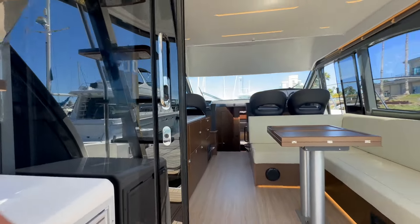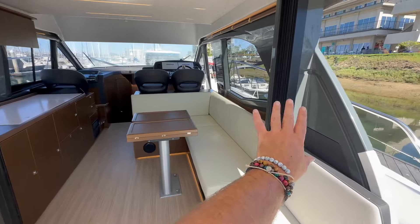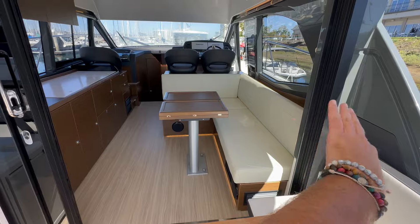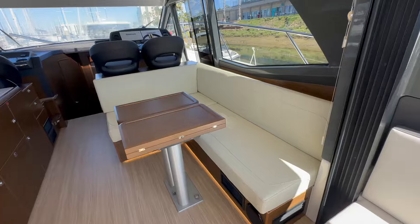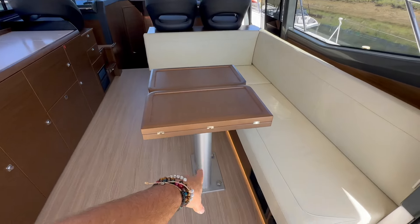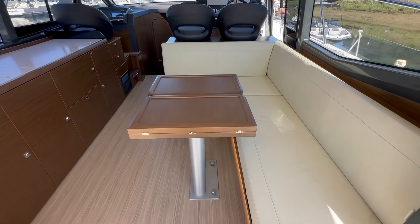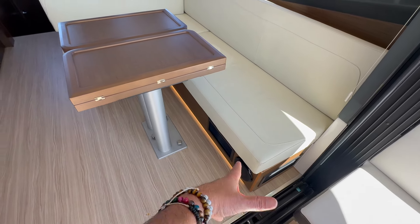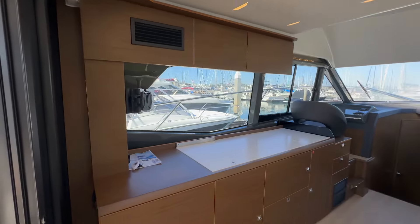Now we're moving into the salon, and I want to show you what I've done here. So there are three glass doors — you can have it set up so you have easy access right through here. These two doors could slide over, or you can bring all of them and slide them behind here. Now you have this really nice, large open access into the salon of the boat, which I absolutely love.